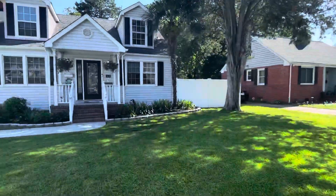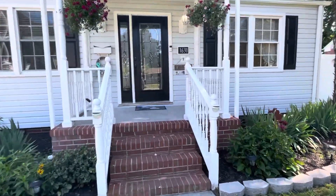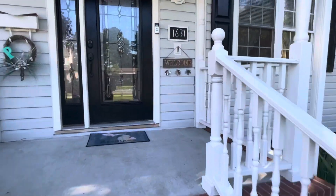I will say this area, this part of Norfolk can be a little hit or miss. You're going to see a lot of updated houses interspersed right next to houses that haven't been updated and haven't been maintained.